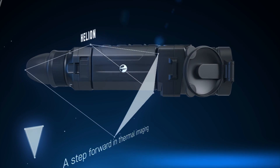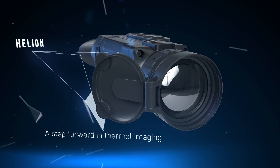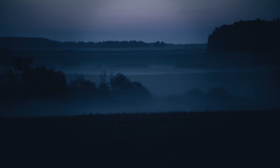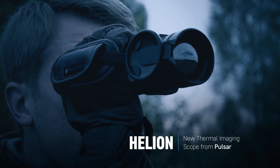A step forward in thermal imaging — the new Helion scope from Pulsar. When it seems that the world around you is empty and has no life, it might not be exactly so. You just need the right gear to see it.